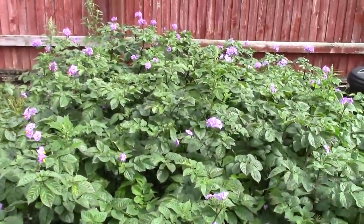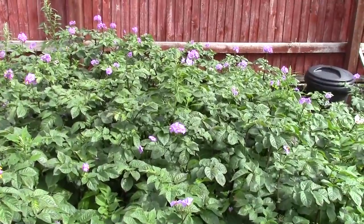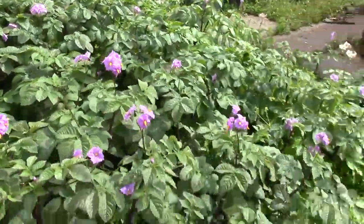I need weeding, as you can see in the middle. This is Blue Danube, main crop potatoes.